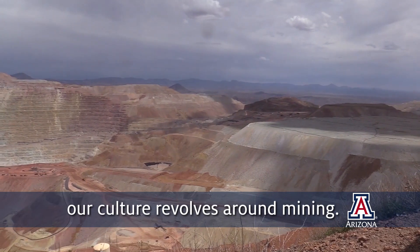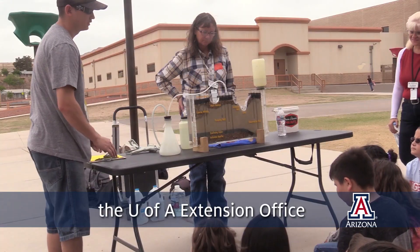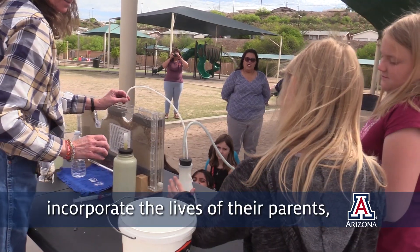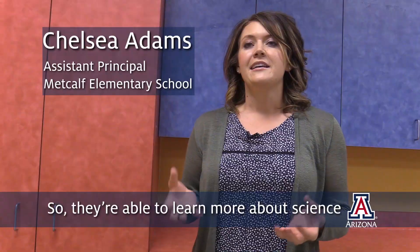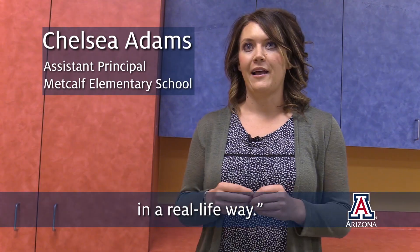In our community, our culture revolves around mining. So a lot of the STEM activities the U of A Extension Office has been able to bring to our students incorporate the lives of their parents, their everyday life. So they're able to learn more about science in a real-life way.